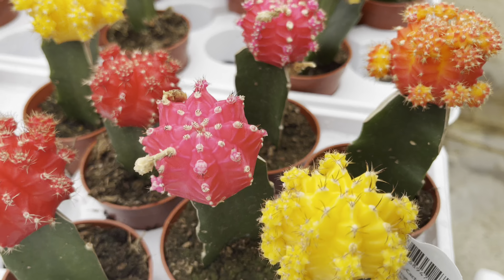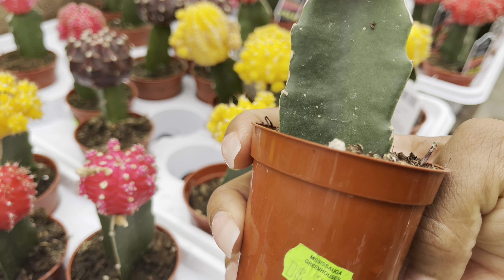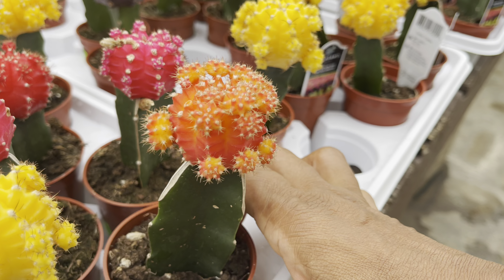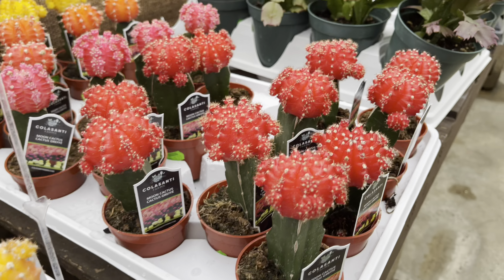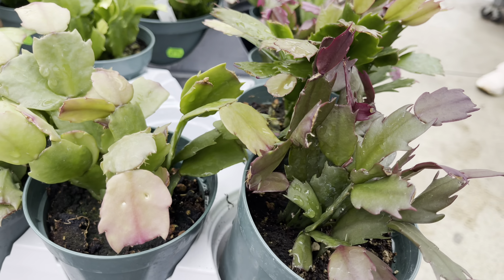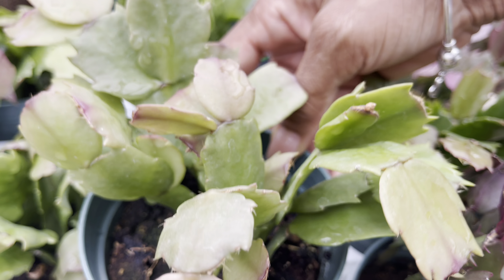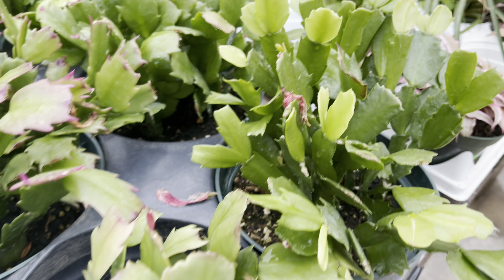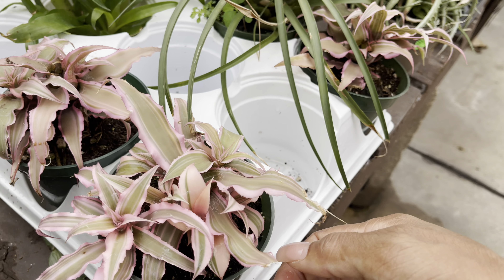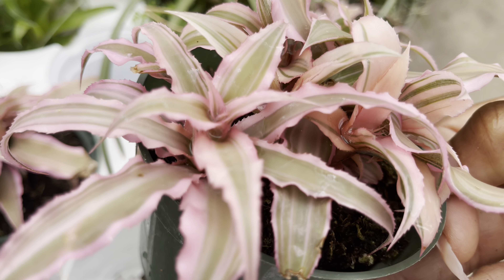Look at the orchids — these waterfall orchids are freshly watered. Look at those beautiful roots; they're $24. And these ones have two spikes each for $20. I love that they're already potted up in bark.